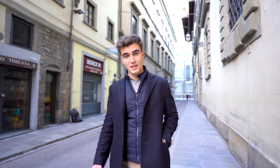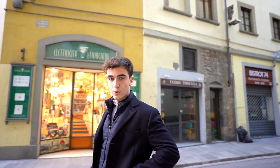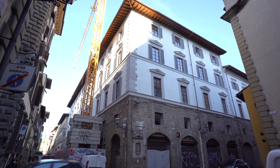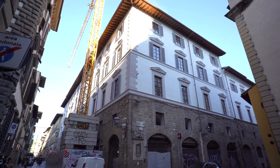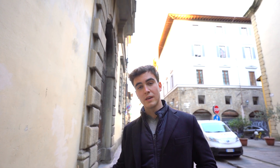We are in Via dei Servi, in the very heart of Florence, in the shadow of the world famous Duomo. And right behind me, you can see this stunning Renaissance Palazzo that is being restored and turned into 30 luxury apartments. Today, I'm going to show you one of them to show you what they will become like.